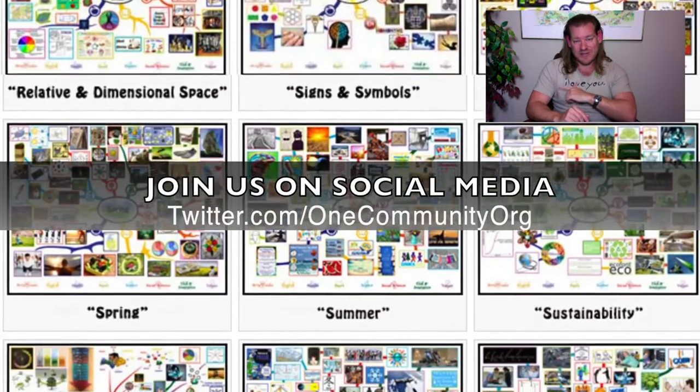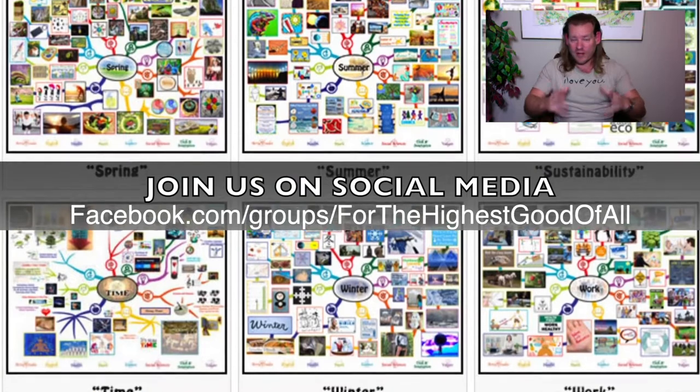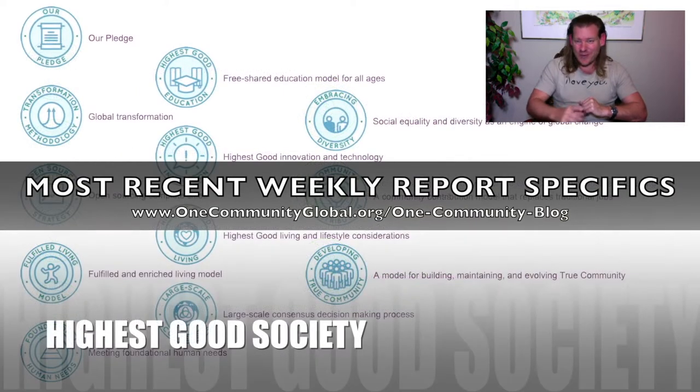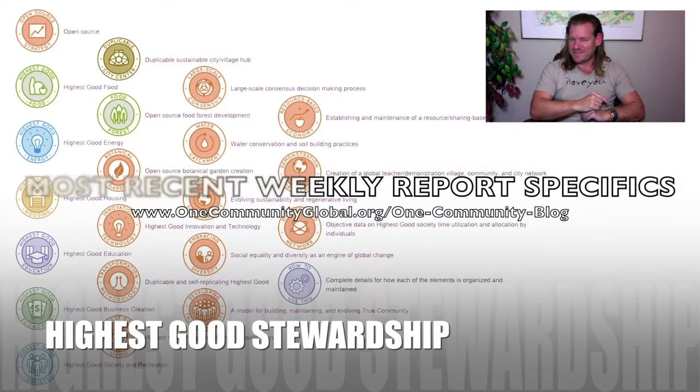That's what One Community is doing. Watch the rest of the video to see a little overview of each of the different sections of our project and learn a little bit more. With that said, Happy New Year, and until next week we will, of course, keep on keeping on. Welcome to a new decade — it's gonna be a good one. Thanks.